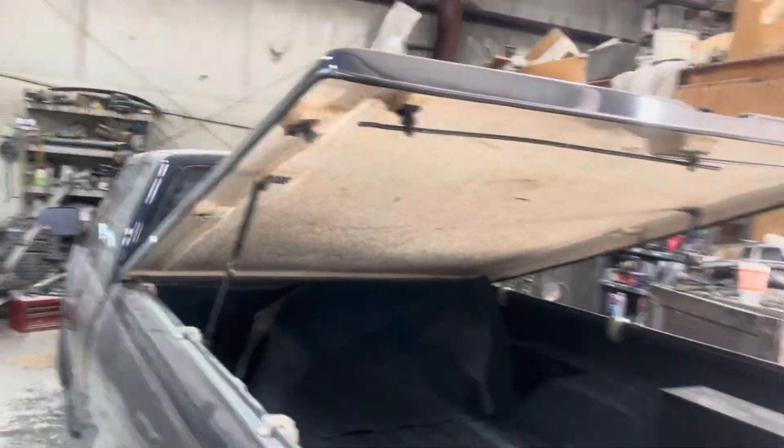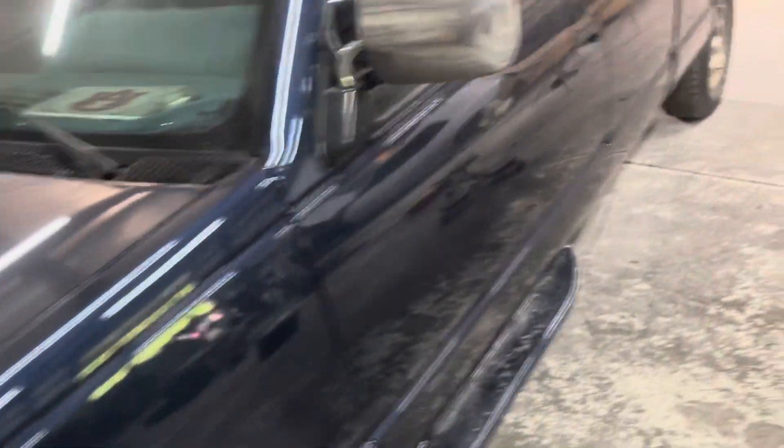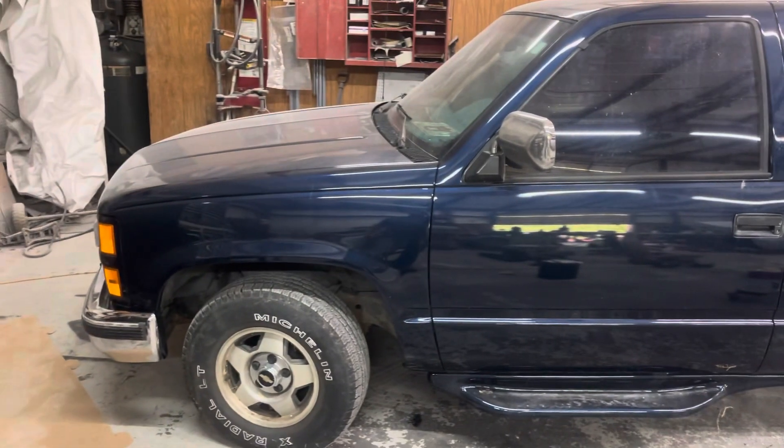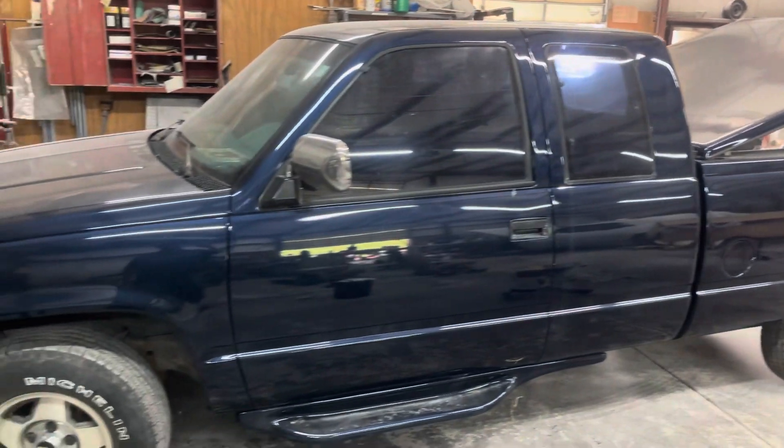Chevrolet truck — got the cover on, got the mirrors on, got the insides cleaned up, got the front bumper on, got the lights in it. Give it a good cleaning up on the outside and this baby will be ready to go, finally. It's been here a while, but all-over paint jobs take a while. And of course if we're doing an all-over paint job for you, we'll let you know up front it's going to be a while.